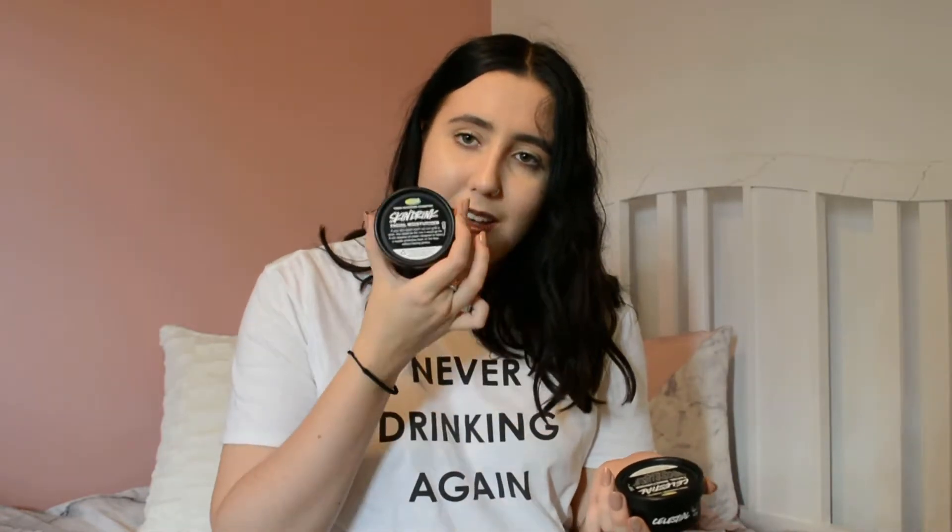I ducked into Lush to get my moisturizer. I'm so annoyed at myself — I meant to get the Celestial but I got the Skin Drink instead. I tried them both and I was like no, it's obviously Skin Drink — but no, it was Celestial! It's fine, I'll use this one and then I'll go back and get the Celestial. It does last quite a while — probably three or four months. That said, I don't moisturize as often as I used to, either because I'm lazy or because it's so hydrating I don't need to. Let's go with number two.